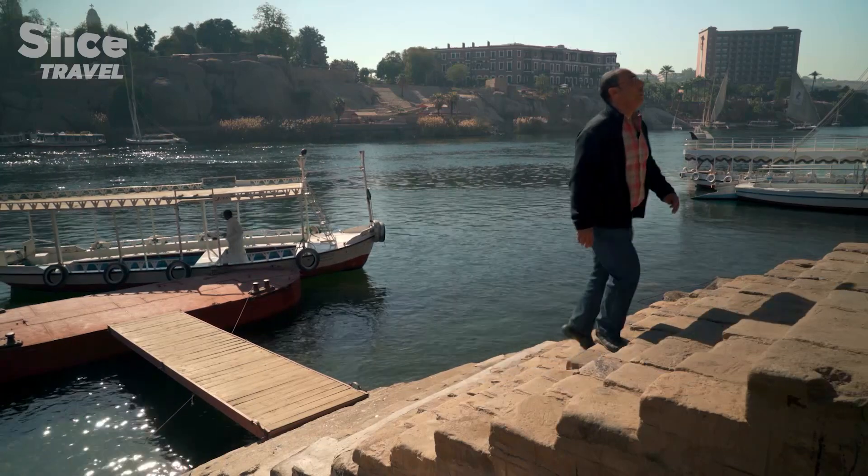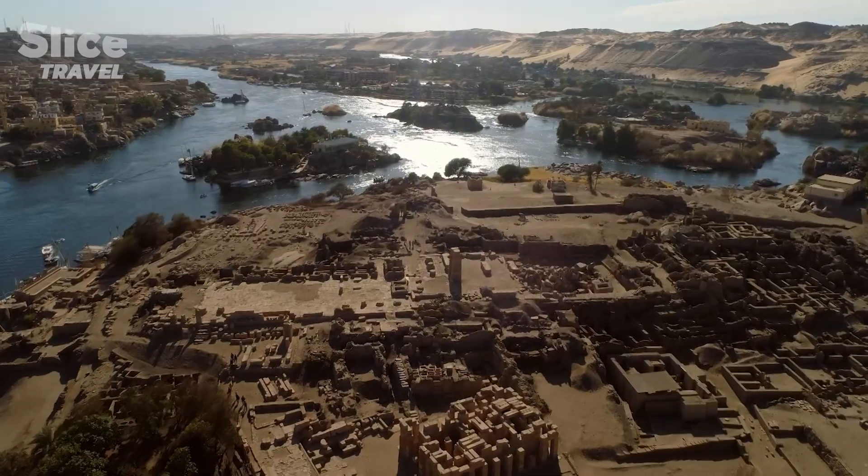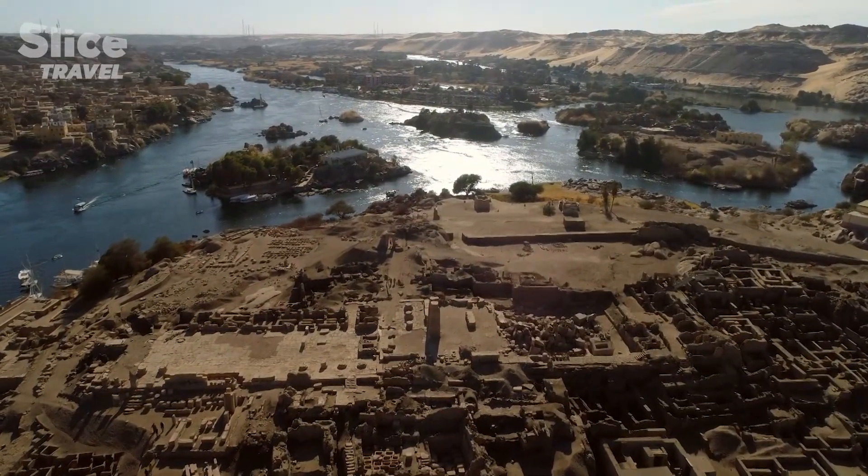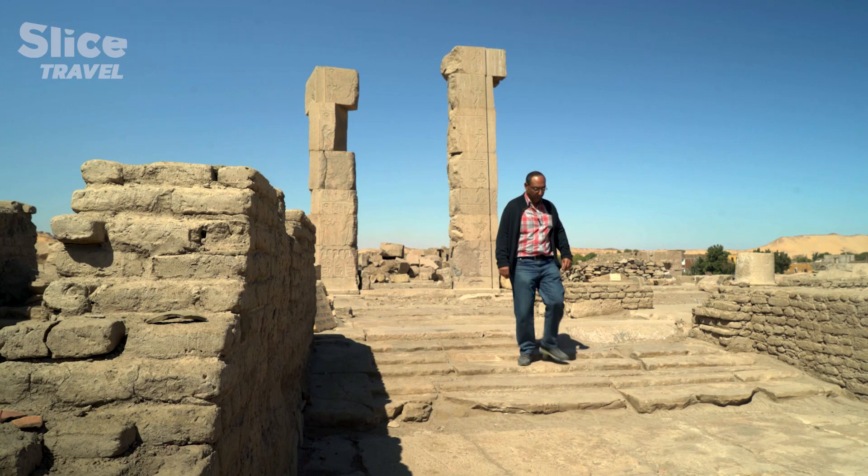Elephantine Island was essential for military operations in ancient Egypt. From here, they could watch over the Nile, prevent invasions from the south by boat, and control the ivory trade after which the island is named.